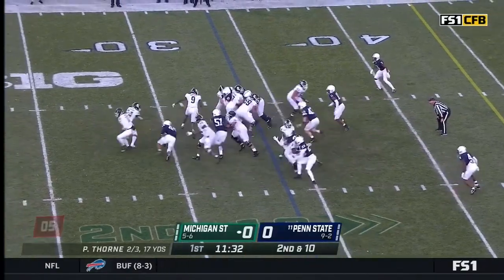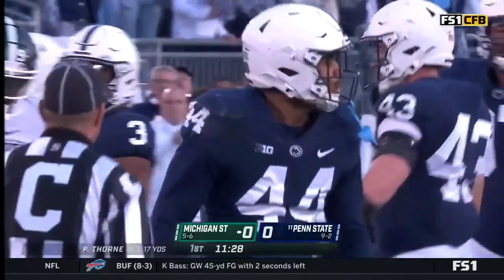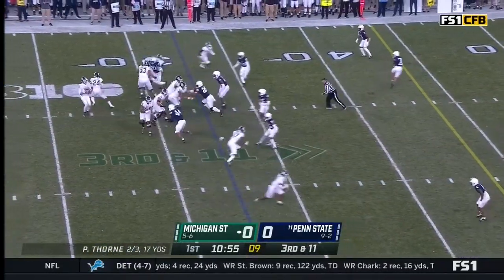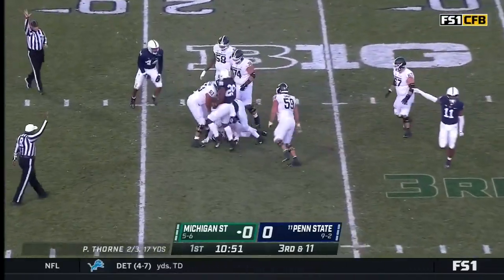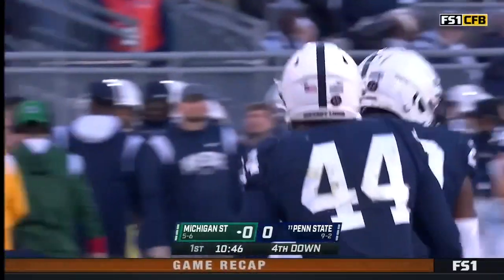Second and ten. Collins stays at the running back position and has the handoff. And he's tripped up in the backfield. Good penetration, came in quickly. Michigan State has struggled on third down at times this year. This one third and long — going under pressure, he goes down. Back-to-back rushes for this Penn State defense.